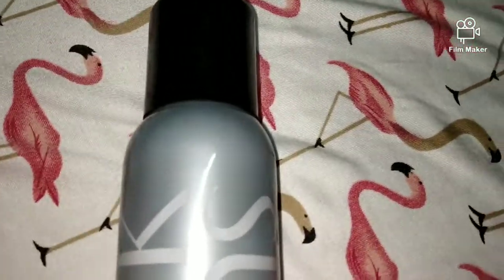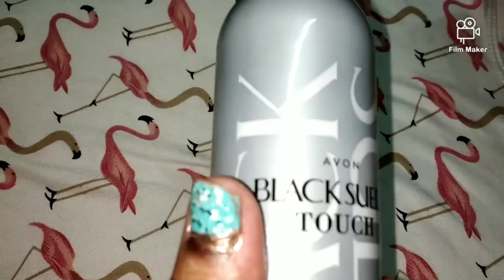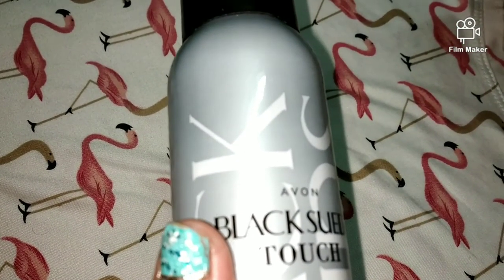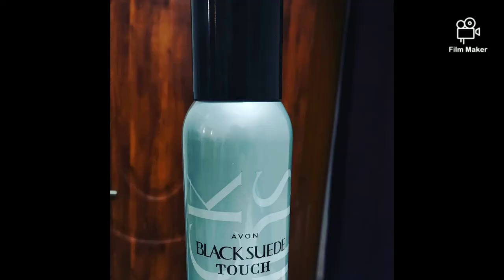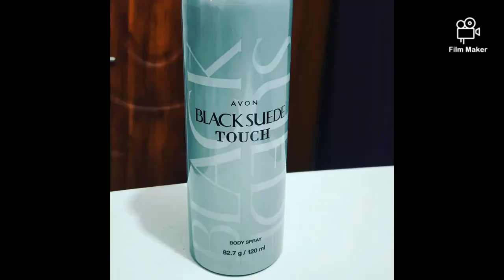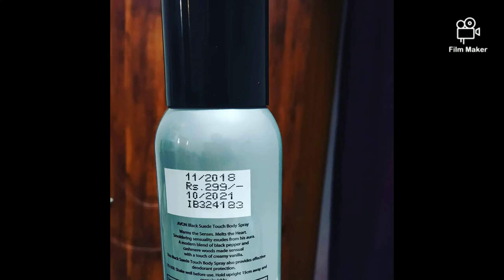This is the Avon Black Suede Touch Perfume Collection — this is a deodorant and I have given it as a gift. OMG, it's so so good! The recipient is in love with this perfume. This is for men and it is very seductive — very date appropriate. You will get a discount on it. It has staying power for 18 hours, so it's a great gifting option.